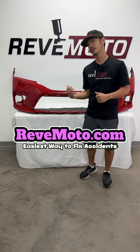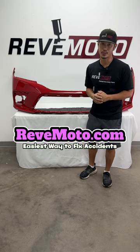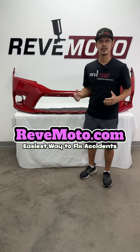So again, if you guys need this particular bumper for your vehicle, go to RedMoto.com, your pre-painted auto body parts source. Thank you guys.